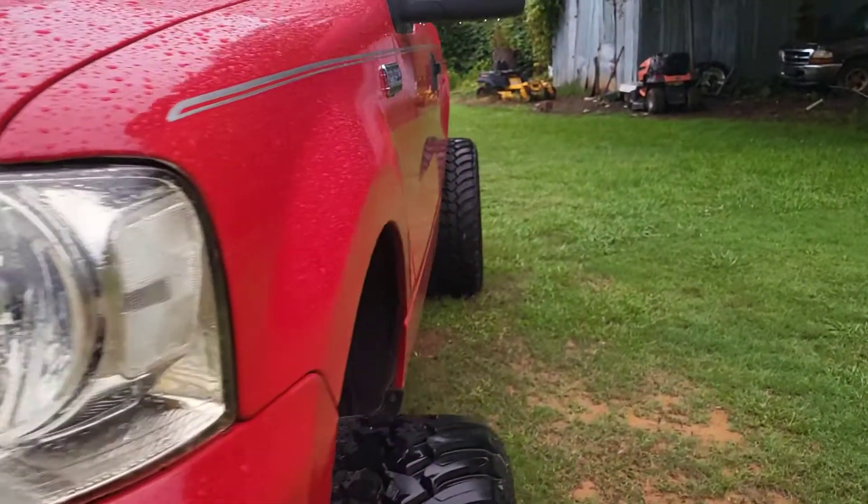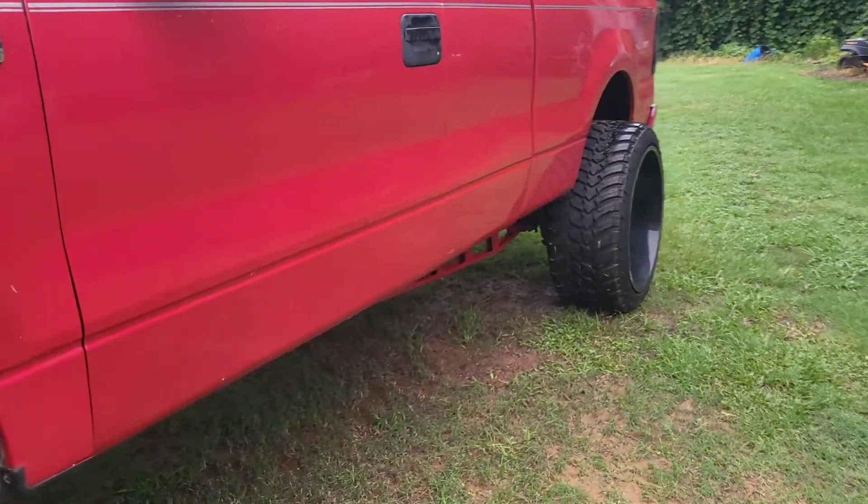Welcome to the King Boy channel. Today we're talking about the top five pros and cons for my truck. I feel like I never made this video before — I was watching a few other YouTube videos and it kind of gave me an idea. I'm going to start with the cons and then do the pros.